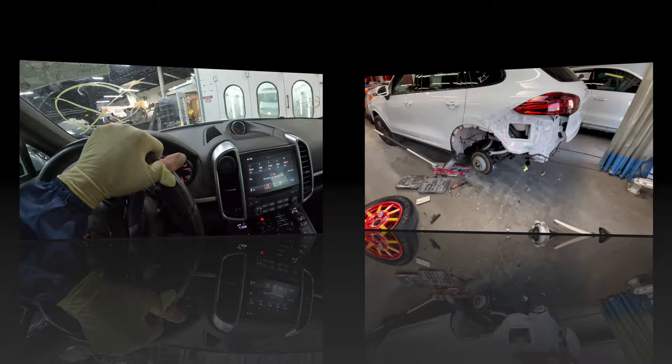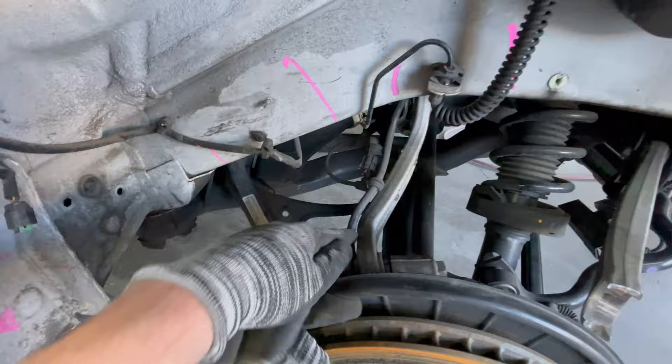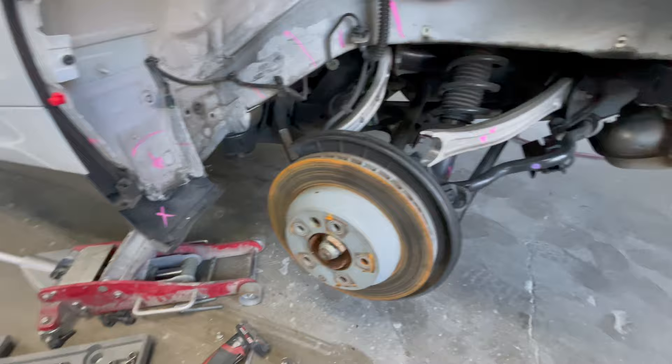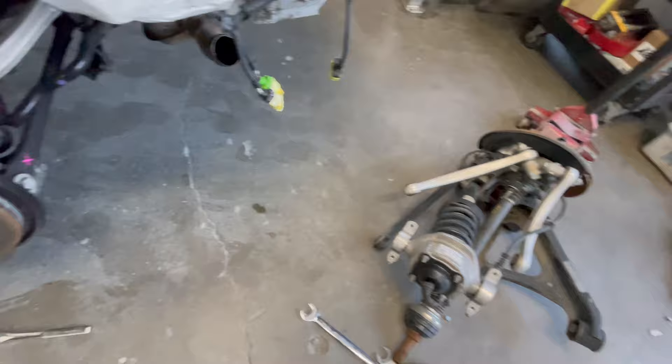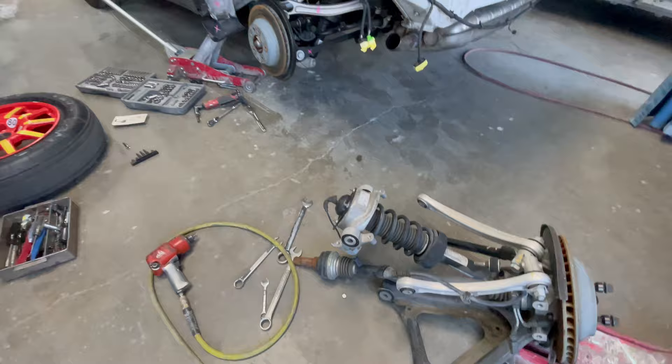I got the car up in the air and took the spare tire off just to take a look. Looks like we got one broken arm and one bent arm — that's all I can see for now. This one looks straight, but I got a complete used suspension with all the arms on it, and all the arms are good, so we're just going to swap the entire thing over. That way we know for sure we got everything covered.